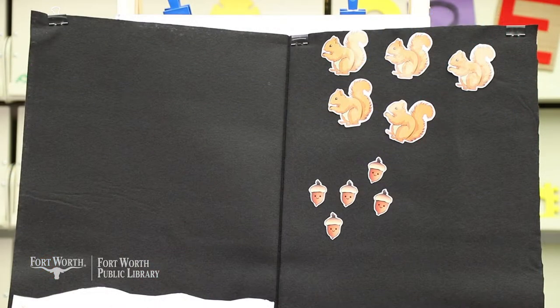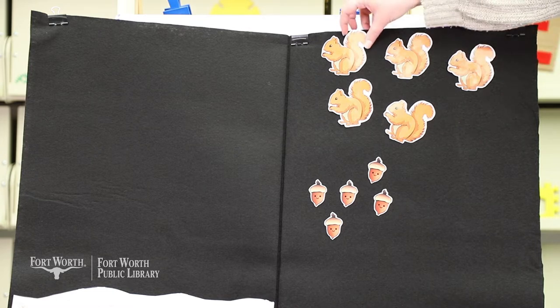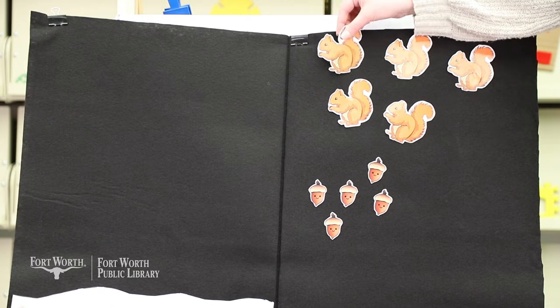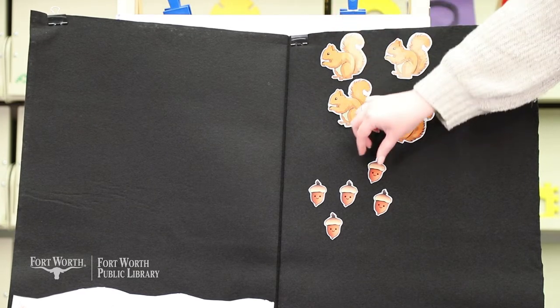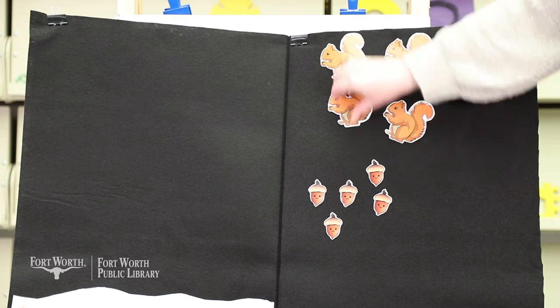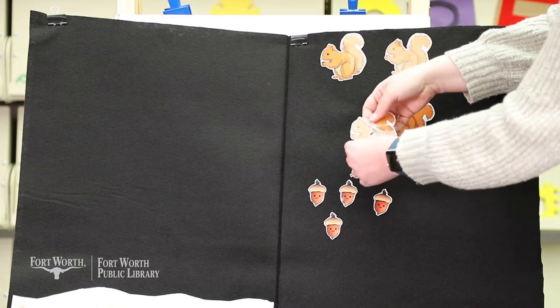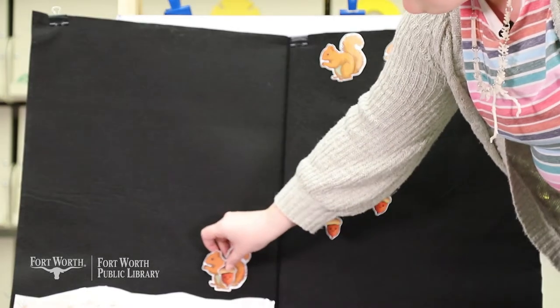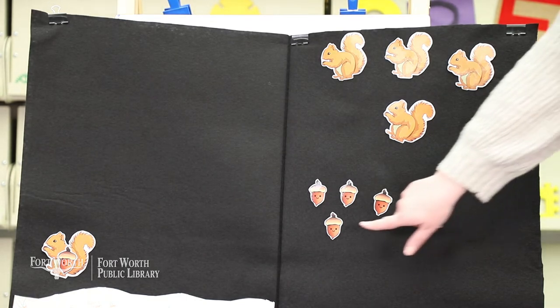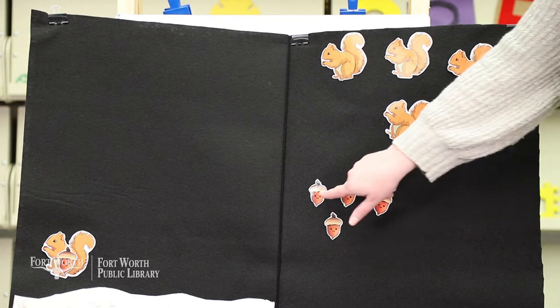Our next song is about squirrels. Singing songs is a good way to stretch out words so that you can hear the individual sounds. Down around the corner by the old oak tree sat five little acorns looking yummy. Down came the squirrel with the big bushy tail. He took one acorn and ran off down the trail. Now how many do we have? One, two, three, four.